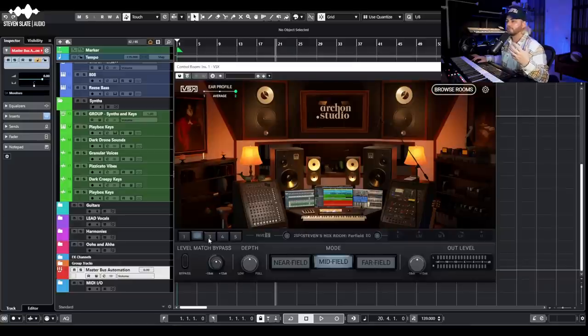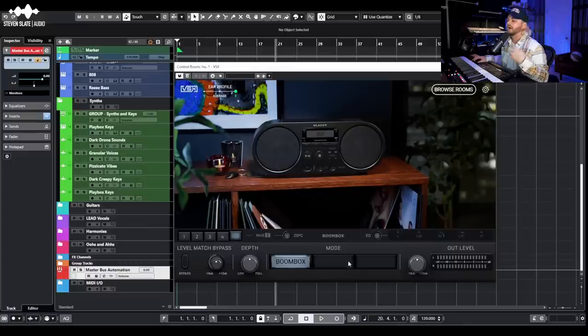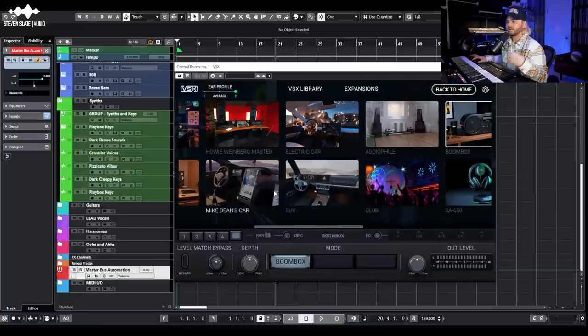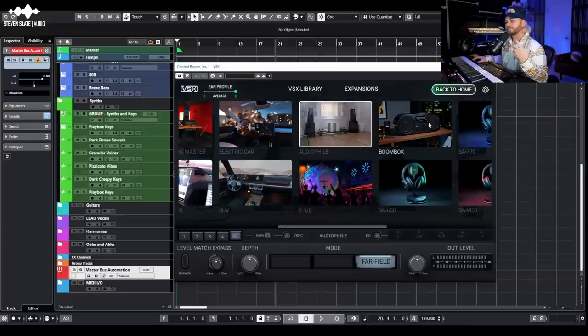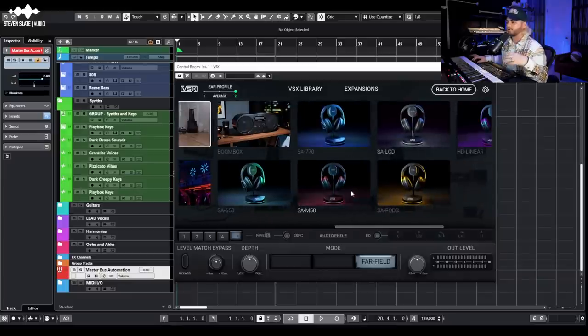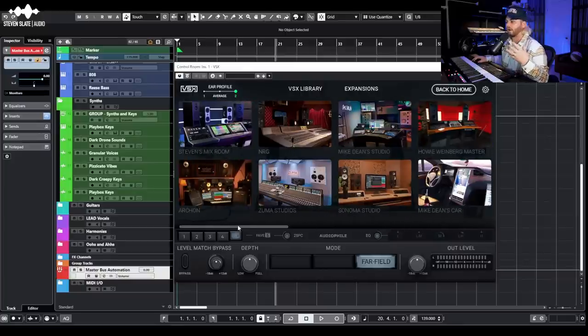My biggest tip for selecting your fav five: select the rooms as a whole rather than filling up spots with the same room at different field settings, because you can easily flip between near, mid, and far field within a room. I keep four different rooms in my fav five plus something like a boombox. The car is great for checking low end and bright sibilant top end; the club is good for controlling things like kick decay in electronic music; the audiophile room and the headphone modules like the M50 are also solid options.